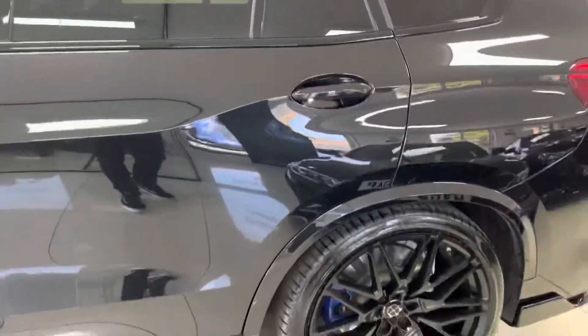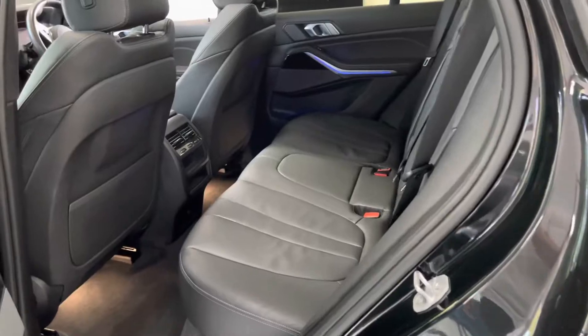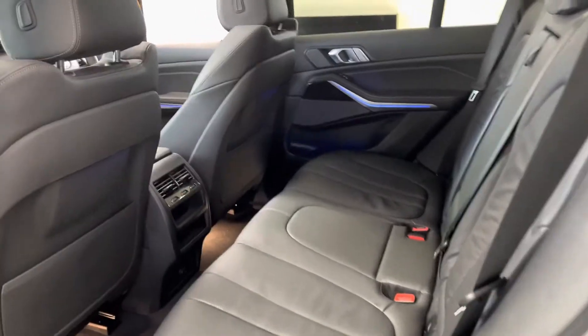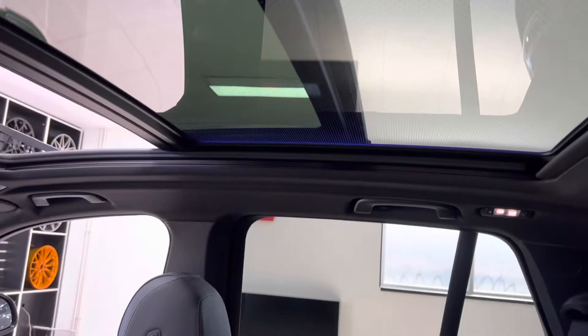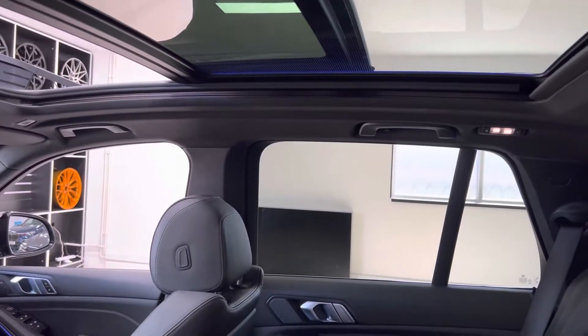Moving around to the passenger side, the bodywork on this car is in incredible condition — it's been exceptionally well looked after. You can see the rear privacy glass, and taking a first look inside the passenger compartment, everything is in exceptionally good condition. Full black leather, and if we look up you'll see the full glass panoramic roof with Sky Lounge.